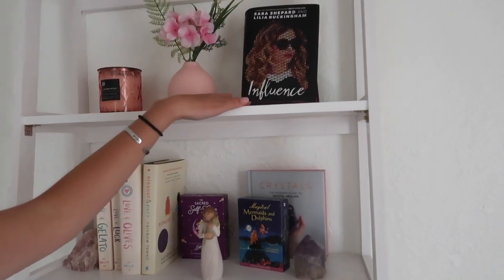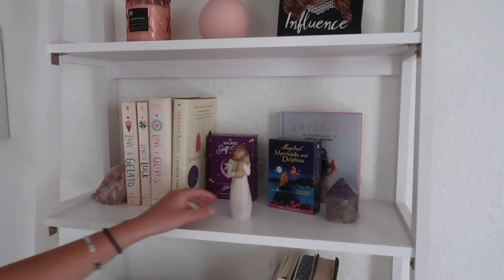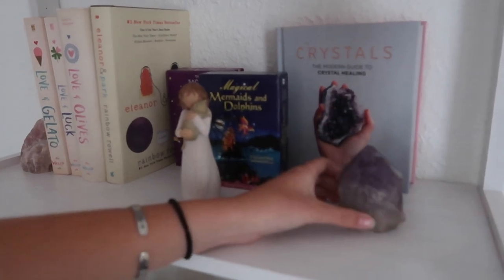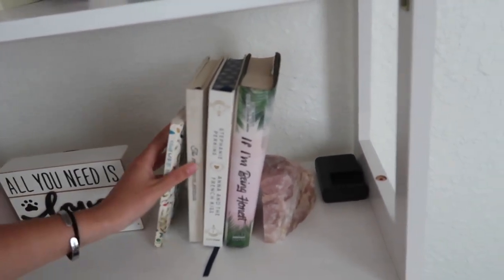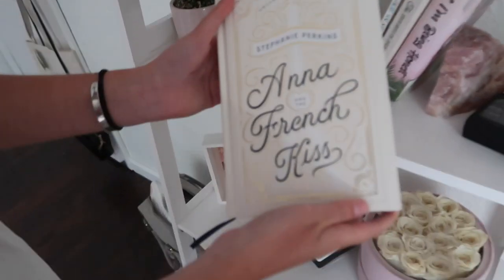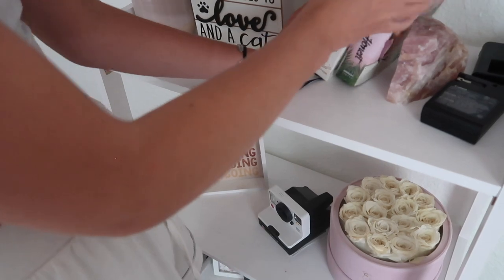This is the bookshelf I started off with — it's got cute stuff. Influence by Sara Shepard and Lilia Buckingham — I haven't read this. The Love and Gelato trilogy, which I love. Eleanor and Park, which I liked, but I've heard not great things about this author. And then I have a little angel figurine that my dad's girlfriend got me, some oracle and self-care oracle decks, a crystal book and a little amethyst crystal, and All You Need Is Love and a Cat. There's also a journal for self-exploration and a five-minute journal I used to have — though I didn't like how it asks 'how could I have made today even better?' Then Anna and the French Kiss by Stephanie Perkins in the collector's edition — so cute and pretty. And If I'm Being Honest by Emily Wibberley, which I really like and I read it in school.